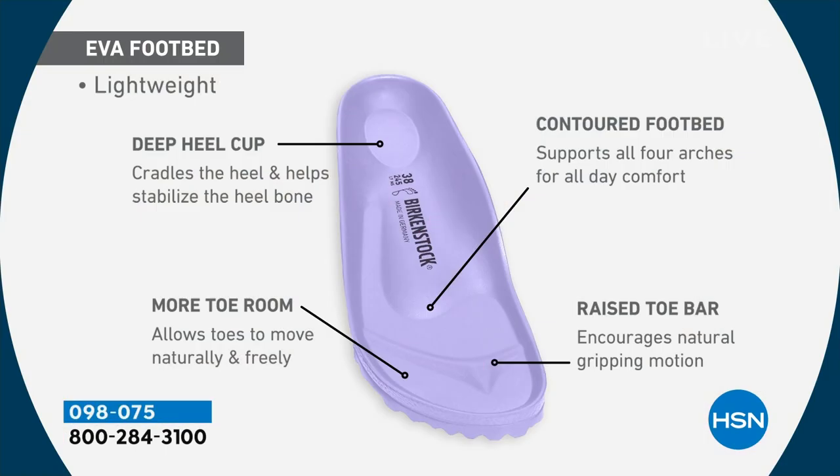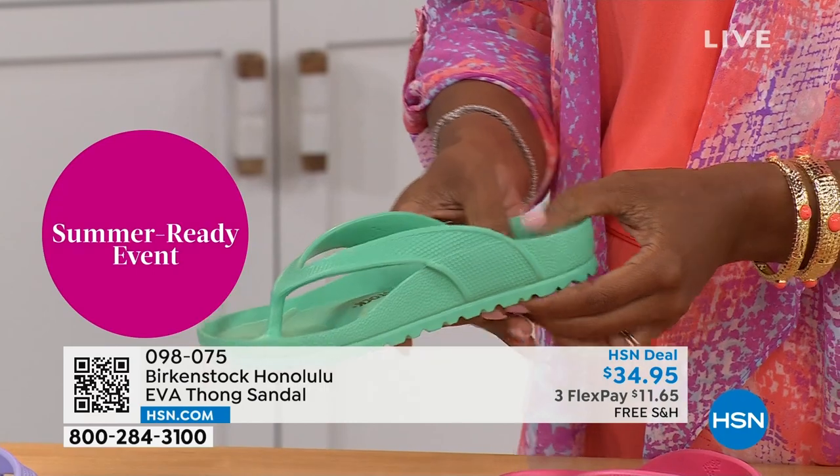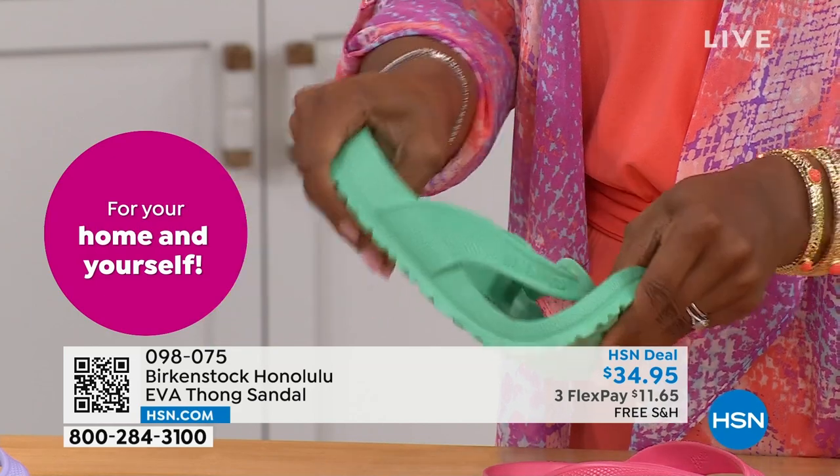It's amazing that we're able to put the traditional Birkenstock footbed into an EVA sandal at this price point. You're getting everything in this EVA product that you get in the regular Birkenstock product — the deep heel cup that cradles and stabilizes your heel, a contoured footbed supporting all the arches of your feet, a roomy toe box so your toes can move freely, and the toe bar that when you walk creates a natural gripping motion and circulation in your legs. Most flip-flops on the market are flat as a pancake — not giving you arch support or all the health and wellness benefits of a Birkenstock. But this is EVA — I love this product so much.